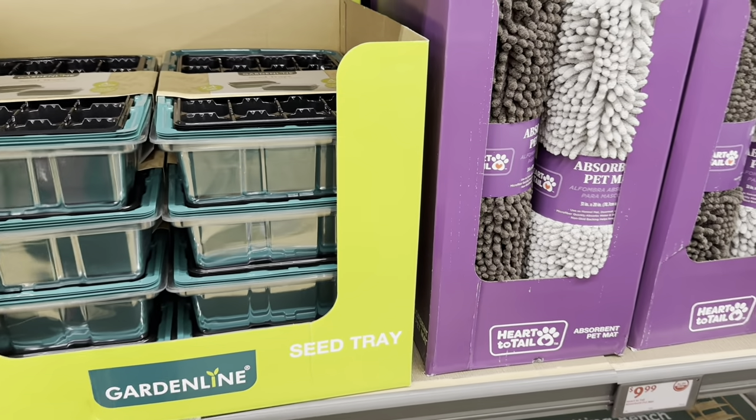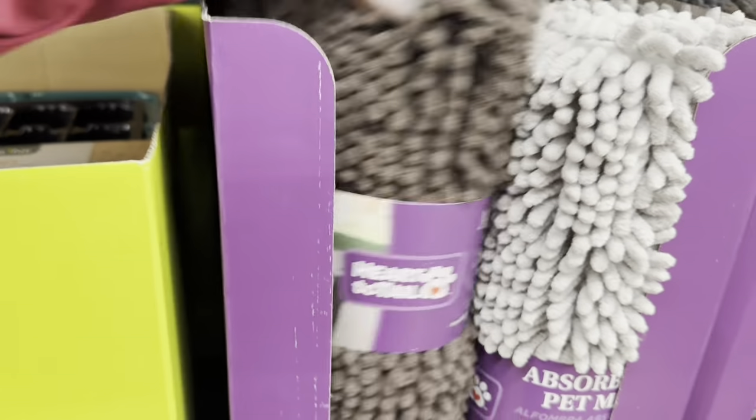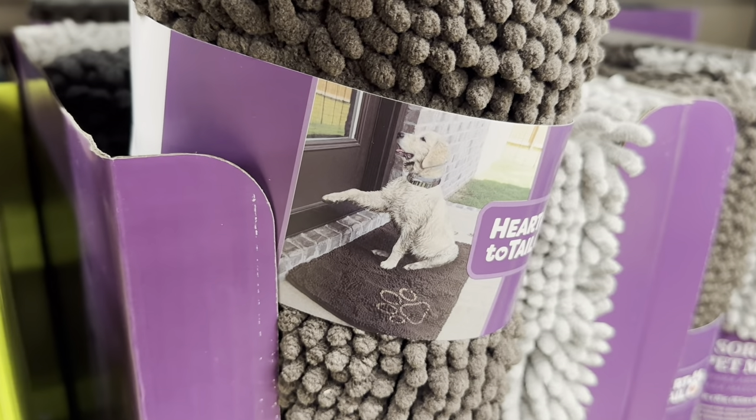Assorted pet mats are $10.00, available in light gray, dark gray, and brown. So cute!